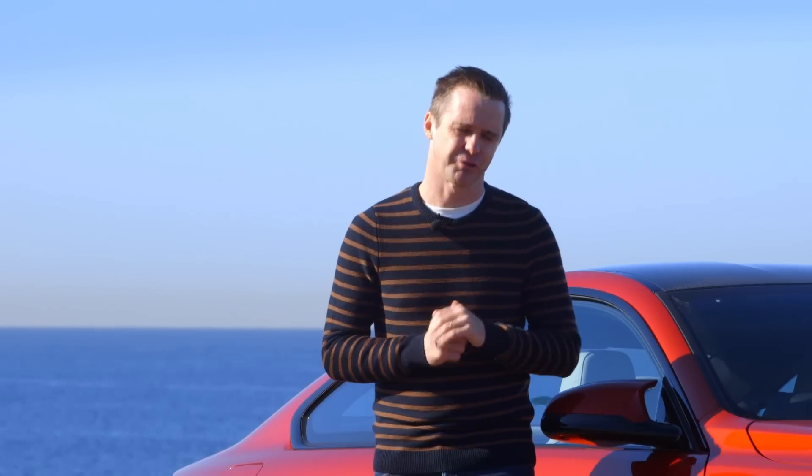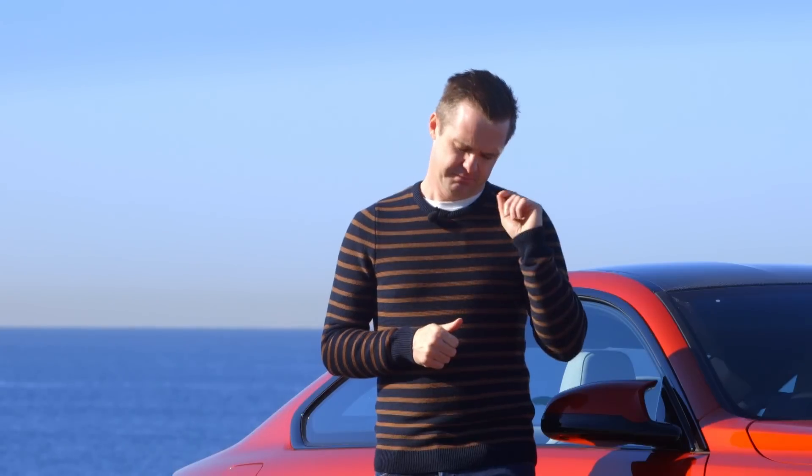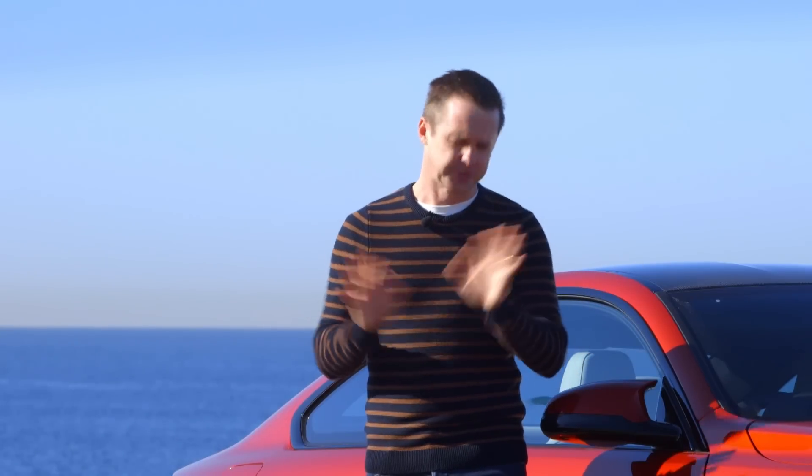This is the BMW M4 Competition. BMW is cheating a bit because this is a celebration of 30 years of the M3 coupe, which doesn't exist anymore because it's called the M4. Look, it's complicated.